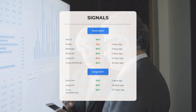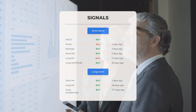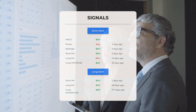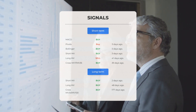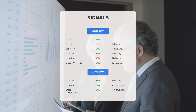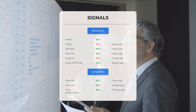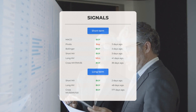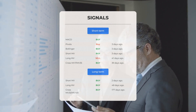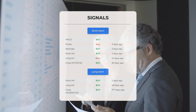The MACD is a buy signal. Pivots detected a buy signal three days ago. The Bollinger indicator also gave a buy signal three days back. The short-term moving average flashes a buy signal from three days ago. However, the long-term moving average gave a sell signal 41 days ago. The dance between short and long moving averages reveals a buy signal 39 days in the past. On the 12-month chart, the short moving average gave a buy signal just two days ago, the long-term moving average gave a buy signal 48 days ago, and the relationship between short and long moving averages reveals a buy signal 177 days ago. For more signals, visit stockinvest.us.